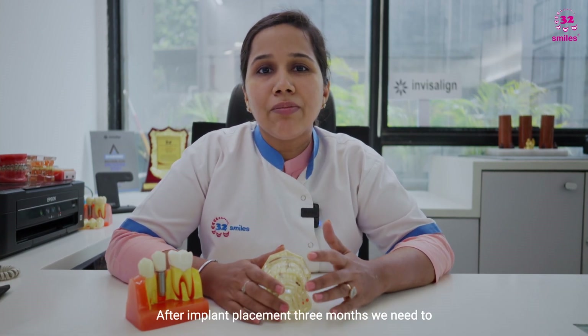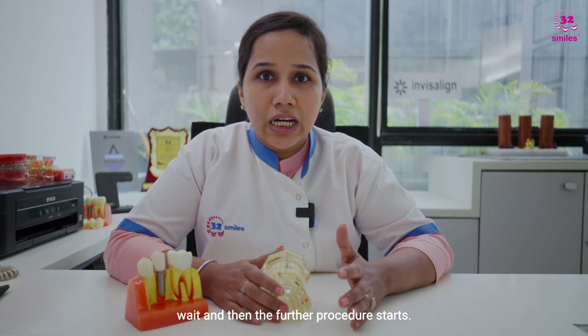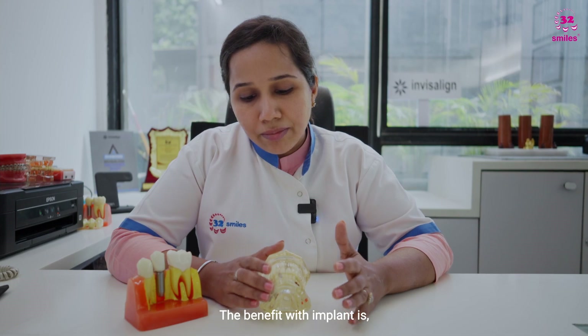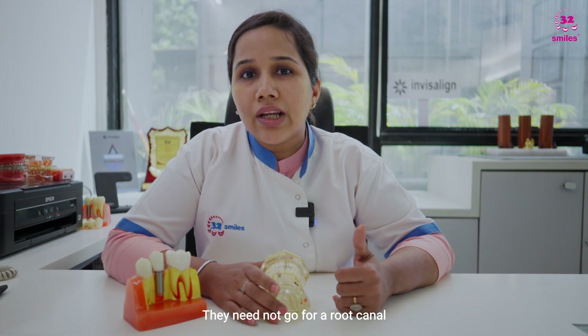If we are going for implants, the estimated time needed is three to four months. After implant placement, we need to wait three months, and then the further procedure starts.